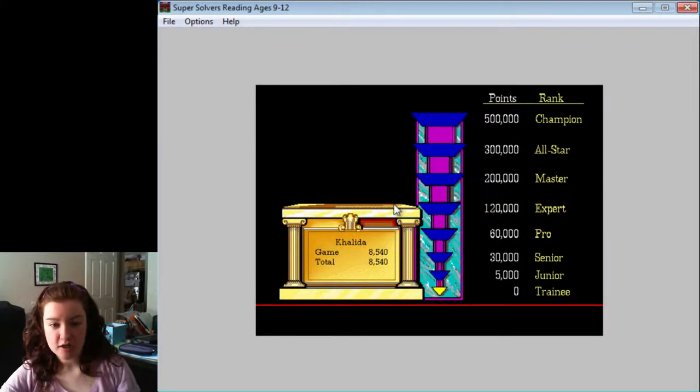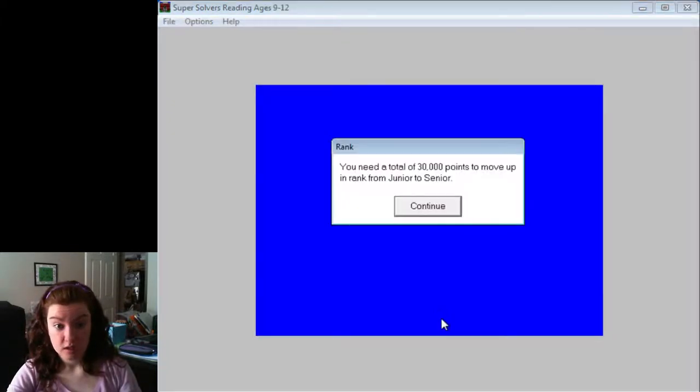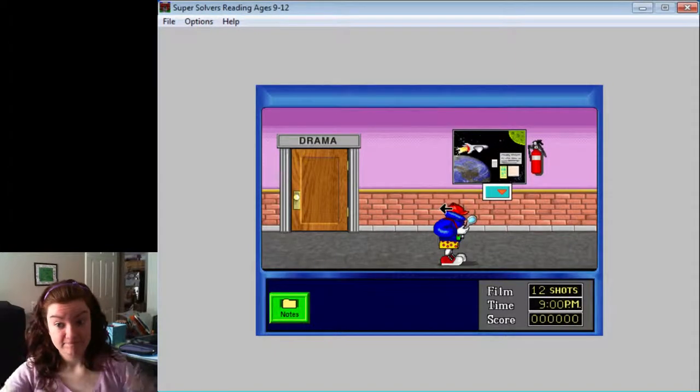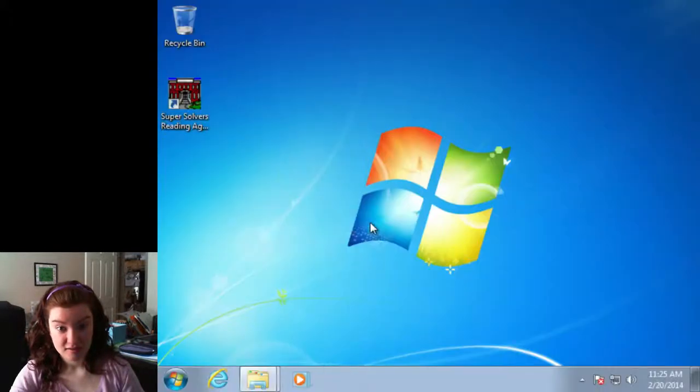Happy days. I've upgraded to junior. That's exciting. You need a total of 30,000 points to move up in rank from junior to senior. That's it, guys. That's the game. This game's really short. So that is it for Super Solvers. Nice little trip down memory lane.